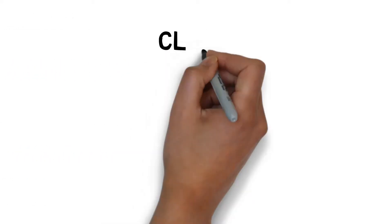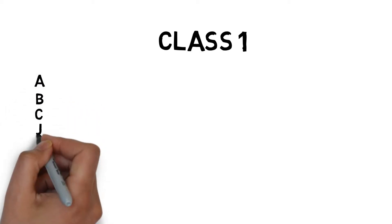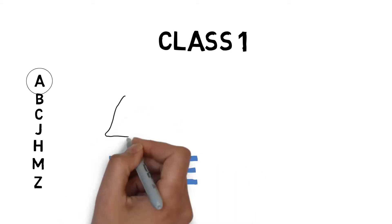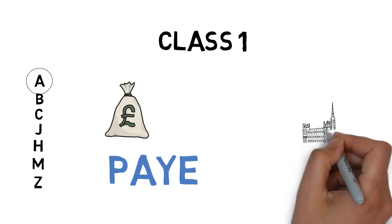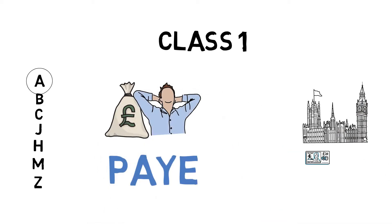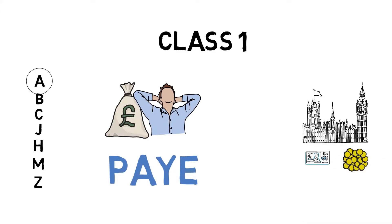If you're an employee then you will pay class 1 contributions. Class 1 has further lettered categories within it. The letter applicable to you depends on your age and circumstance, but for simplicity most people pay class 1A contributions. Your employer sorts all this out for you through the PAYE system and it's deducted at source, so by the time you get paid you don't need to worry about it. In addition, your employer will make a class 1 employer national insurance contribution for you out of their pocket on top of your wage.